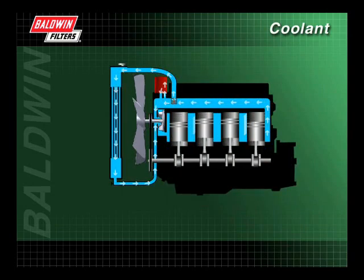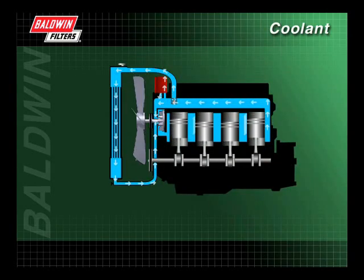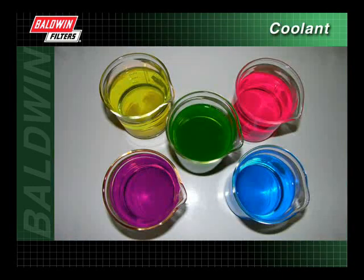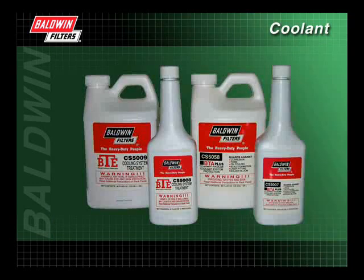After viewing this presentation, you should have a good understanding of how the cooling system works and what can happen to a system that is not properly maintained. You should also understand the various types of antifreeze and supplemental coolant additives.